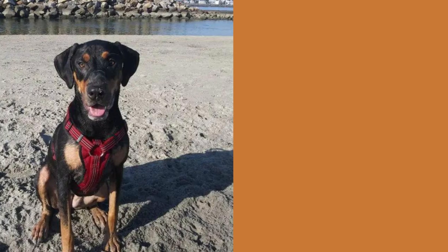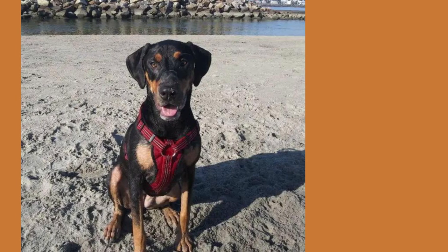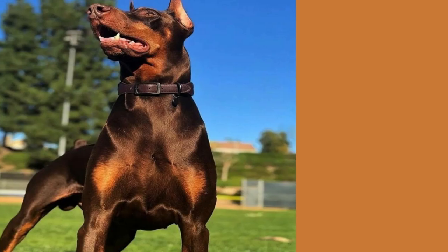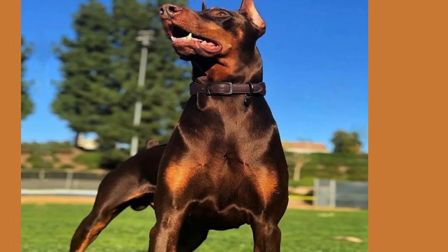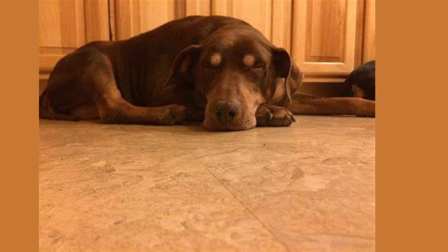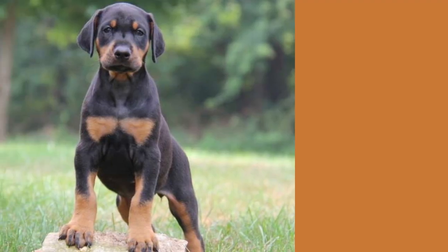Just take a look at this gorgeous furball. The Doberman Pit is known for its sleek and muscular body, with a short coat that comes in a variety of colors, including black, blue, fawn, and more. Their eyes are usually bright and alert, and their ears may be cropped or left natural, giving them an unmistakable appearance that will turn heads at the dog park.